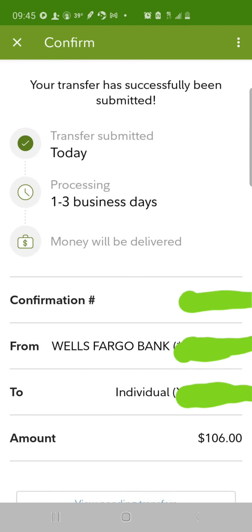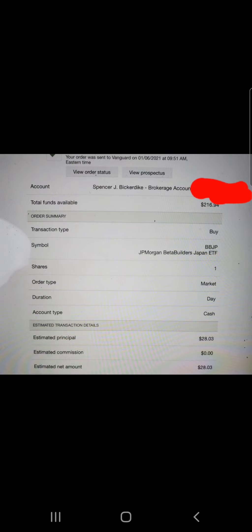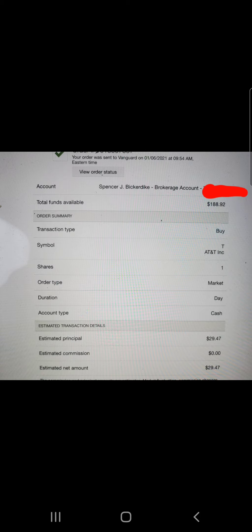Then we made a deposit of $106 in the Fidelity account to do some more swing trades. Moving to the Vanguard account, we purchased one share of ticker PSTH — Pershing Square Holdings — for $26.22. Then one share of BBEU, a JP Morgan Europe ETF, at $27.01. Then one share of BBJB, a JP Morgan Japan ETF, at $28.03. Then one share of AT&T, ticker T, at $29.47.